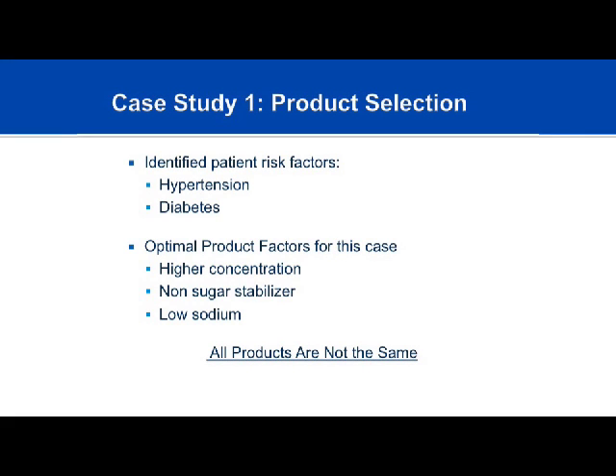The conclusion for this case: her risk factors are hypertension and pre-diabetes. Her optimal product would be a high-concentration product to avoid upsetting fluid balance, a non-sugar stabilizer, and a low-sodium product—at minimum not reconstituted with normal saline. The lesson of this case is that not all products are created equal, and significant thought should go into product selection rather than simply using whatever the pharmacy has on the shelf.